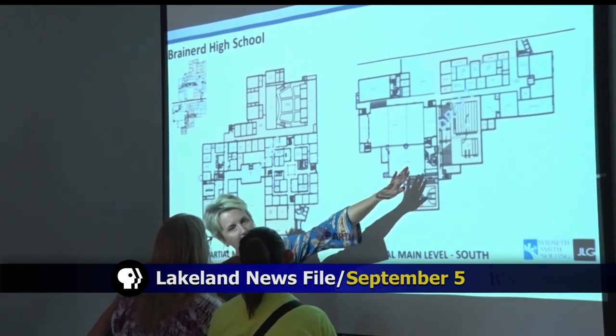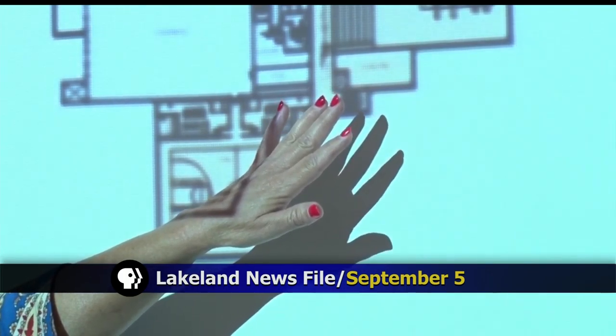The Brainerd Public Schools Board of Education has approved the schematic design plans of Harrison Elementary, Nisswa Elementary, and the new elementary school to be located in Baxter. The design plans are part of the Blueprint 181 project. Community input on the designs was gathered during an open house the district hosted on September 5th.